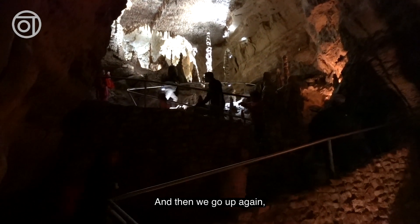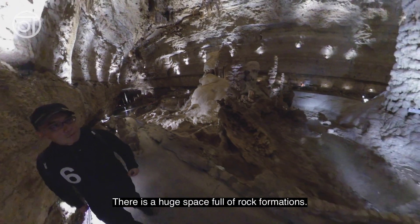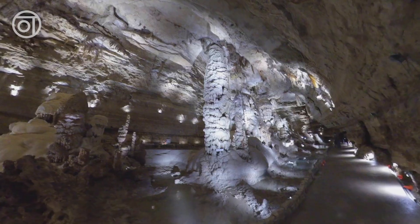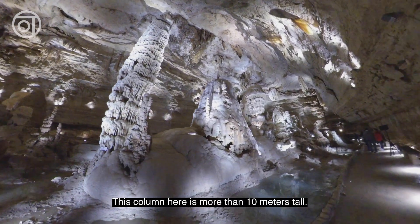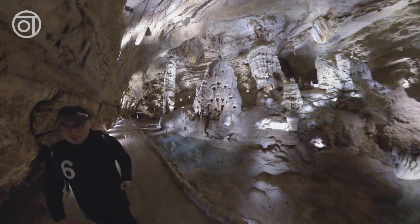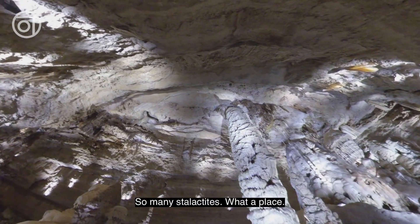And then we go up again. Very soon the space opens up and brightens up. There is a huge space full of rock formations. It is very beautiful. Very impressive. There are so many speleothems here. This column here is more than 10 meters tall, and the detail of the chandeliers here is incredible. The seating here is equally impressive. So many stalactites. What a place.